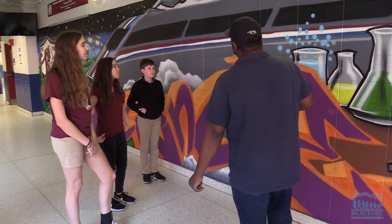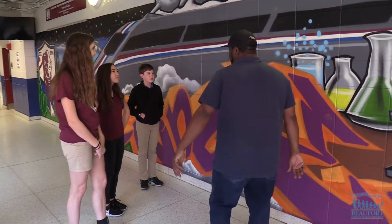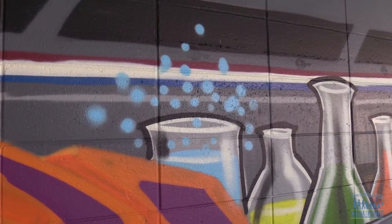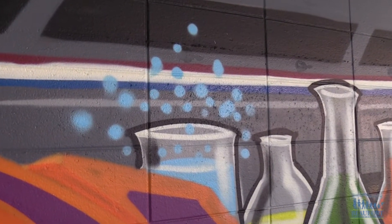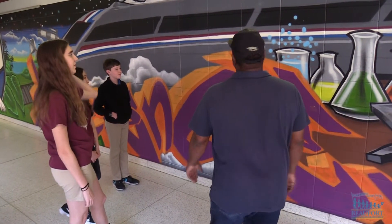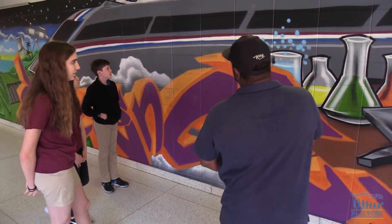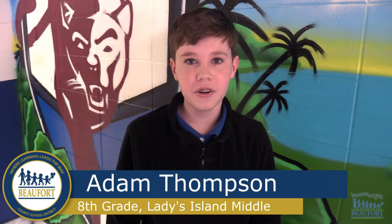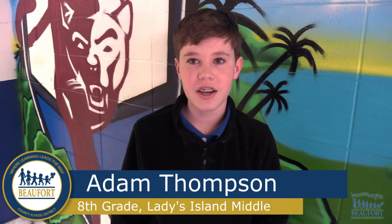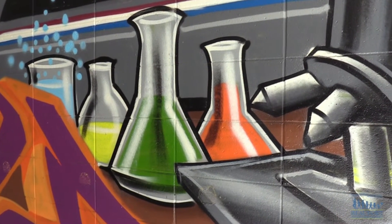Before spray painting the mural, Bradley met with art students so they could help design the artwork. I kind of had a lot of ideas dealing with science and the engineering aspects. I suggested that he added bubbles to beakers for science, and maybe put some gears and more engineering and robots. I thought that would represent our school really well. I had suggested that for the technology, he could put a computer in there, and some beakers for the science part. And for arts, have some instruments, and have some math equations.